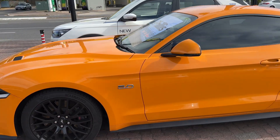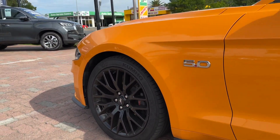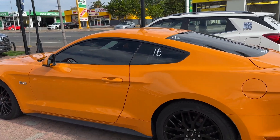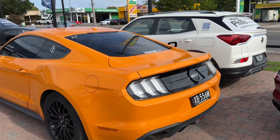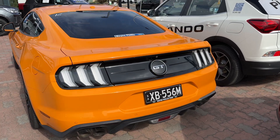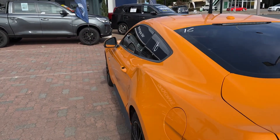So as you can see, it presents in immaculate condition. It's in a very rare limited colour, one year run only — it's the 2018 Cyber Orange in a 5-litre V8 GT 10-speed automatic. It's absolutely incredible, a beautiful car, drives immaculate, full service history.